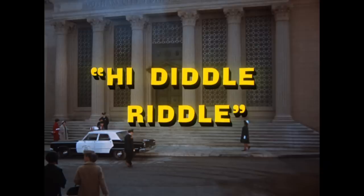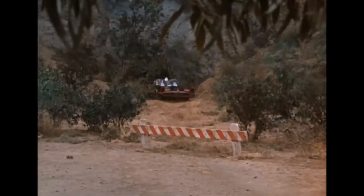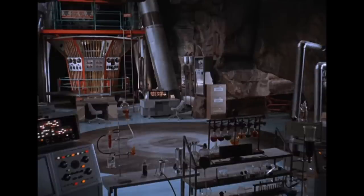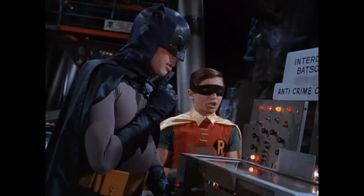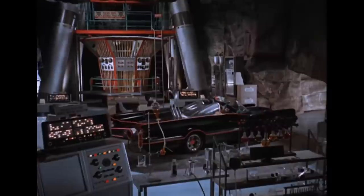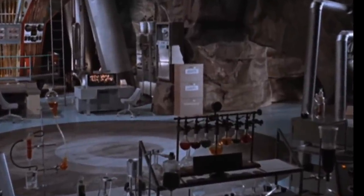Let's start with the very first episode, High Diddle Riddle. Everyone's familiar with the scene of Batman and Robin zooming out of the Batcave. Keep your eye to the right — watch as the Batmobile exits, or does it? The Batcave is a set while the exit is an actual outdoor cave. If you look carefully, you can still see the shadow of the Batmobile as it completely stops once out of the camera's view. Holy deception, Batman — the Batmobile never left the Batcave after all.